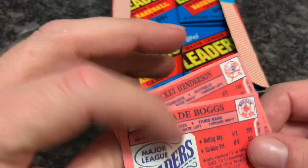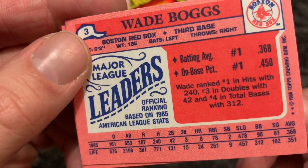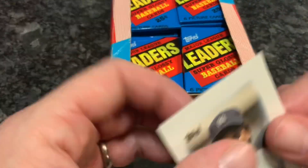And then Wade Boggs probably led the league in doubles or was right up there — 42 doubles, but number one in batting average at .368. Wade Boggs, one of the best hitters of the 80s.